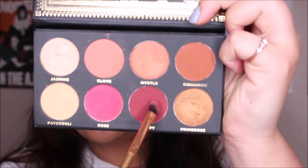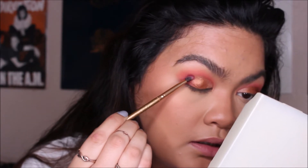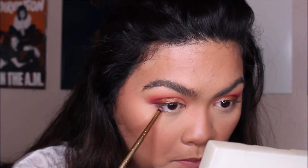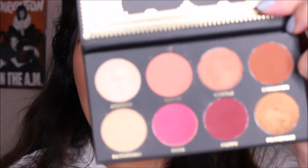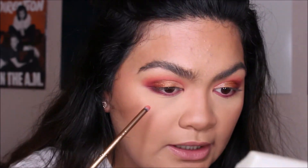I'm going back in with that mini angled brush and the shade Poppy again to intensify the outer corner one more time. On the mini round brush, I'm going to take the shade Poppy and run that on my lower lash line. Then on the same brush, I'm taking the shade Clove, which we used in the beginning, just to blend that lower lash line out.